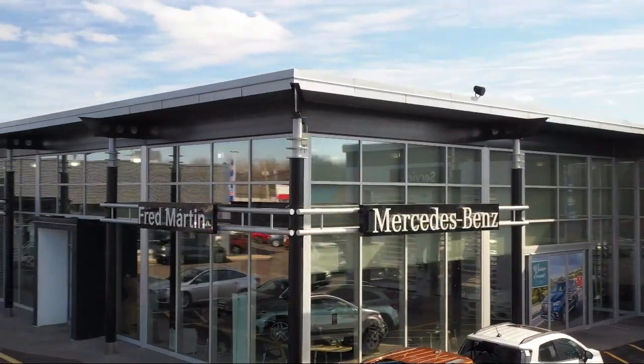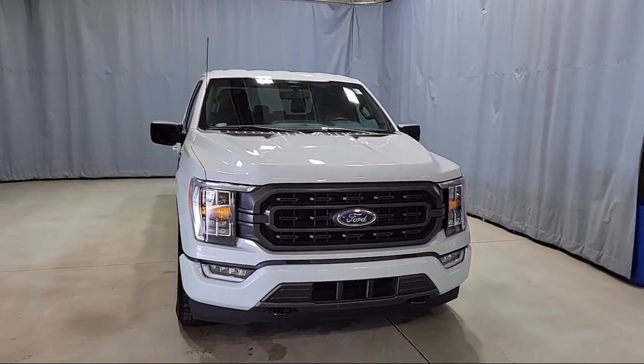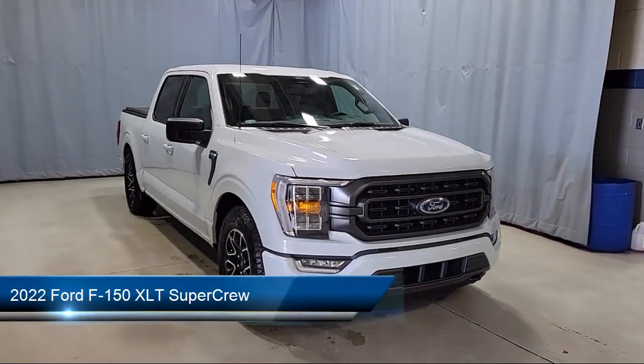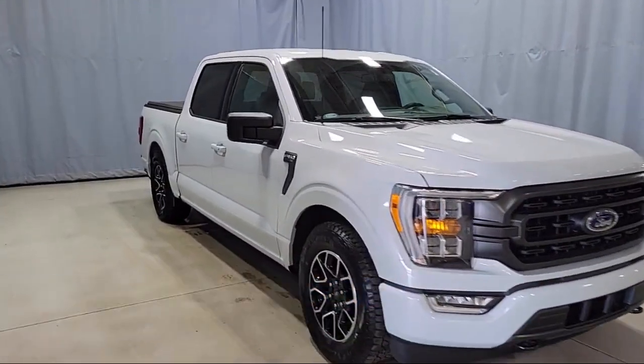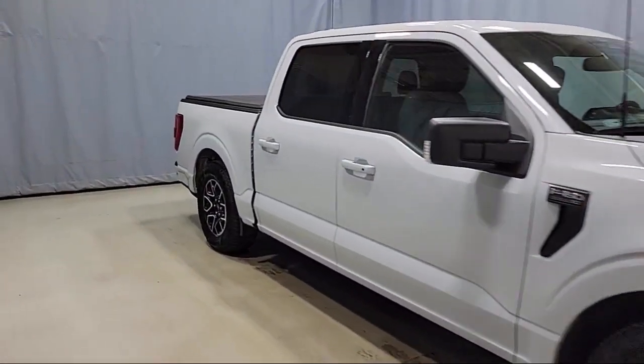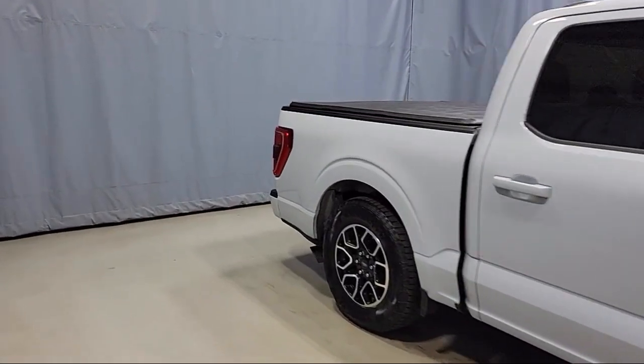Welcome to Fred Martin of Youngstown. Here's a look at another one of our great vehicles from our inventory. It comes equipped with LED side view mirror spotlights, chrome bumpers, sync communication system, heated front seats, and the XLT sport appearance package.